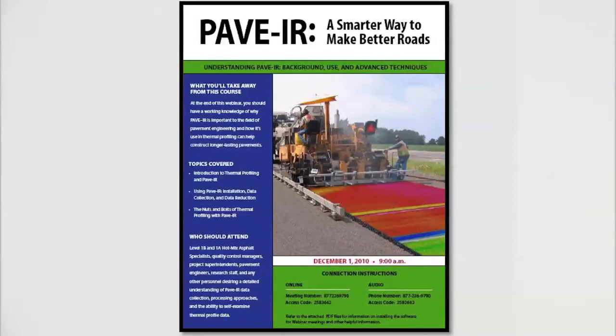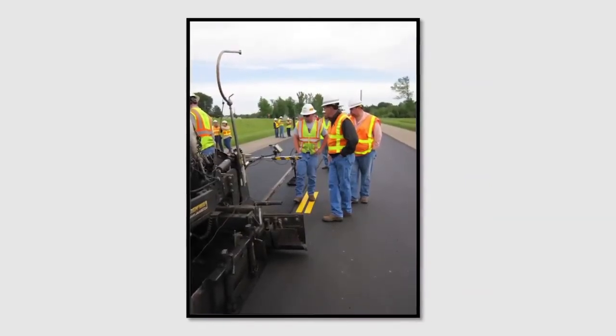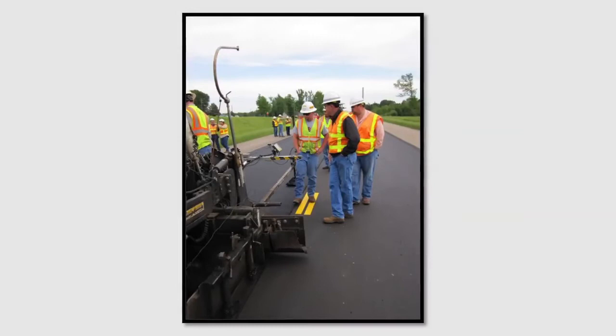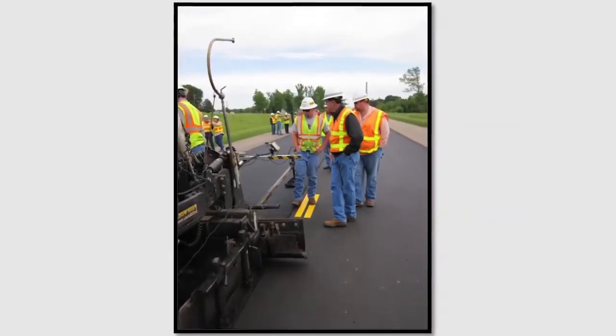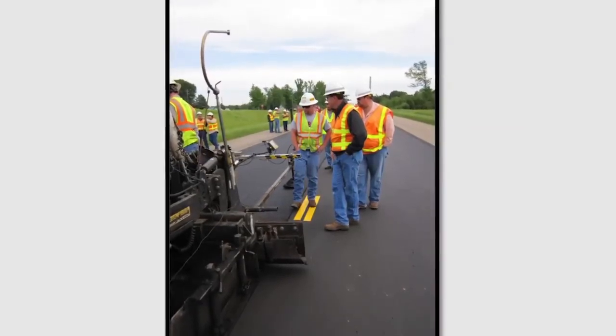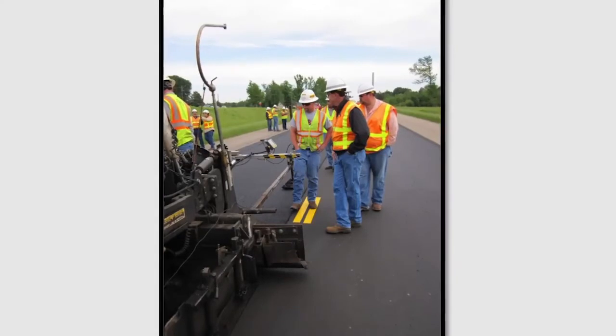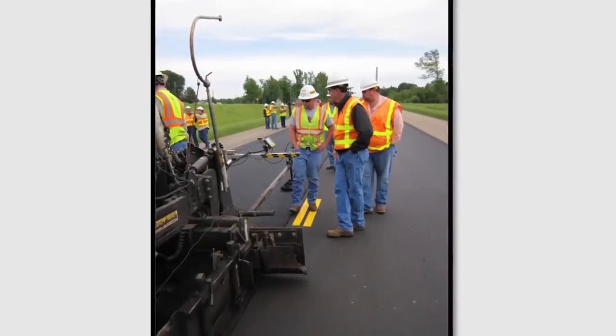We felt like the research outcomes demonstrated the technical importance of thermal segregation, so TxDOT initiated implementation. Some of the benefits we see out of it is that it's a great tool to identify flaws in the paving process. There are a lot of things that can lead to thermal segregation. This PaveIR system helps identify those things and helps contractors pinpoint where their weaknesses are in their paving process and remedy those things.